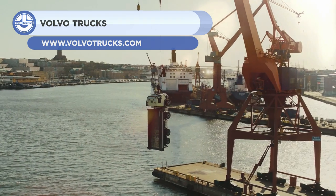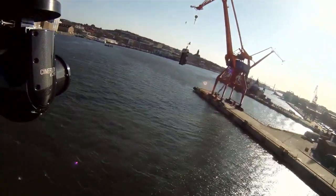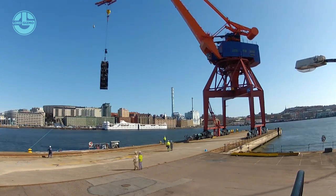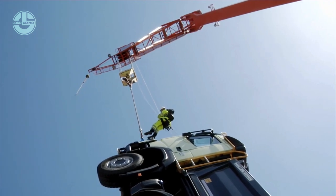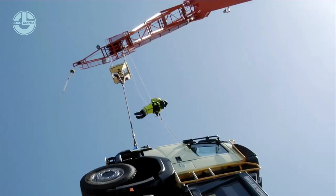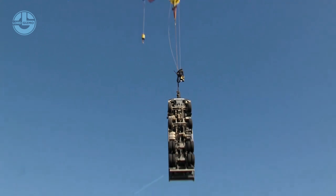Volvo believes so much in their products, they love risking it all just to show them off. The president of Volvo, Klaus Nilsson, did the same while introducing the new front towing hook of the Volvo FMX. By standing on a suspended truck over the water, he explained how the new towing hook can handle up to 32 tons of weight. It was a rather daring stunt filmed in the harbor of Gothenburg, Sweden. According to behind-the-scenes footage, no filming trick was involved, and Klaus Nilsson willingly put his neck on the line for his product. If that isn't respectable, I don't know what is.